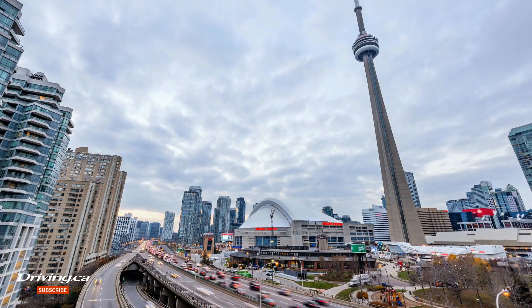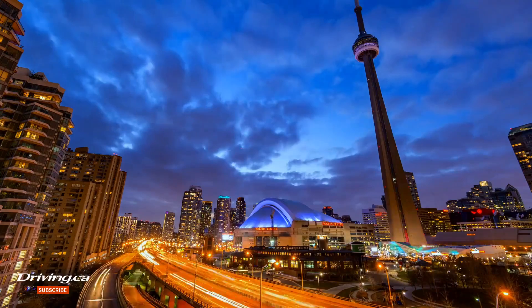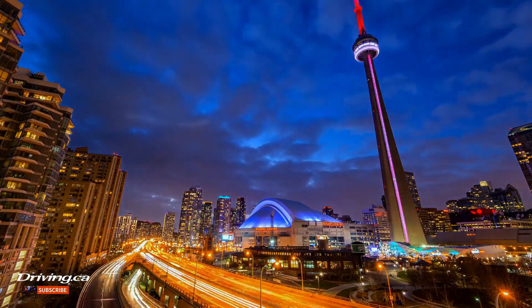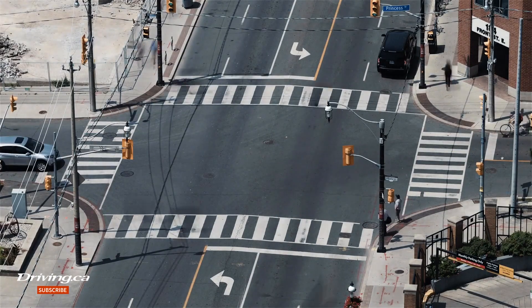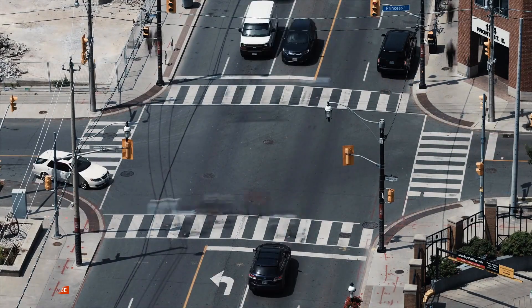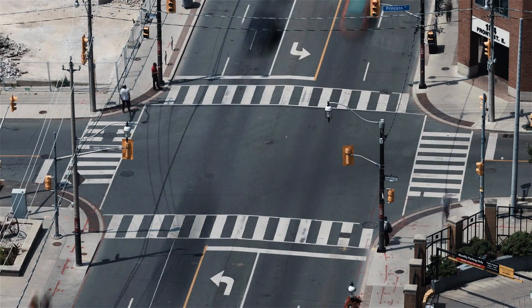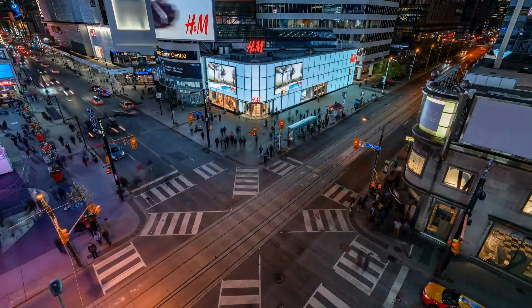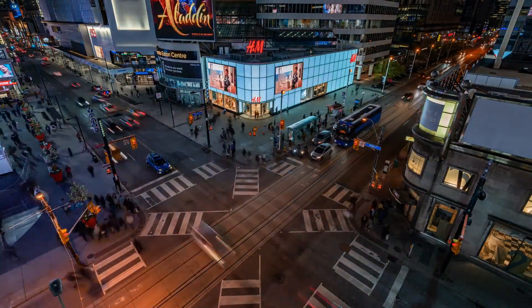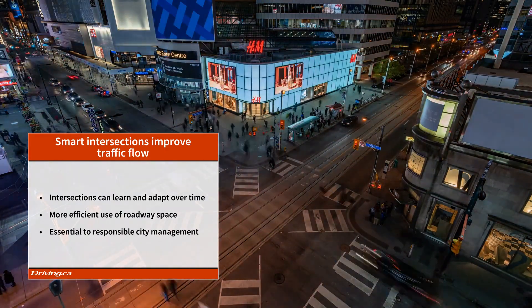Improving traffic flow detection is critical to enabling smart intersections that can optimize the flow of people and goods through cities, and as cities continue to grow, smart sensors and advanced traffic management systems become essential to efficient and responsible city management. These sensors can gather data about everything that moves towards and through an intersection, and smart technology offers real-time analytics that can help predict behavior and make adjustments when needed. For instance, the timing of traffic lights can be set to respond in real-time to decrease accidents.